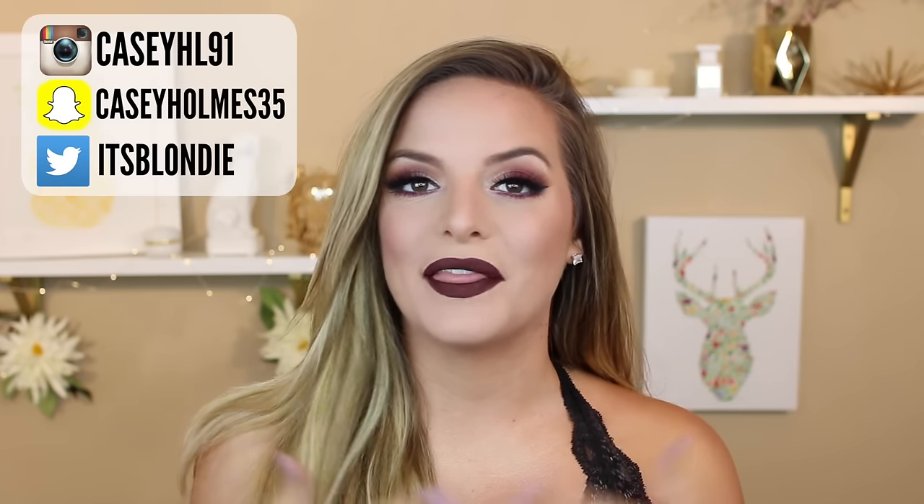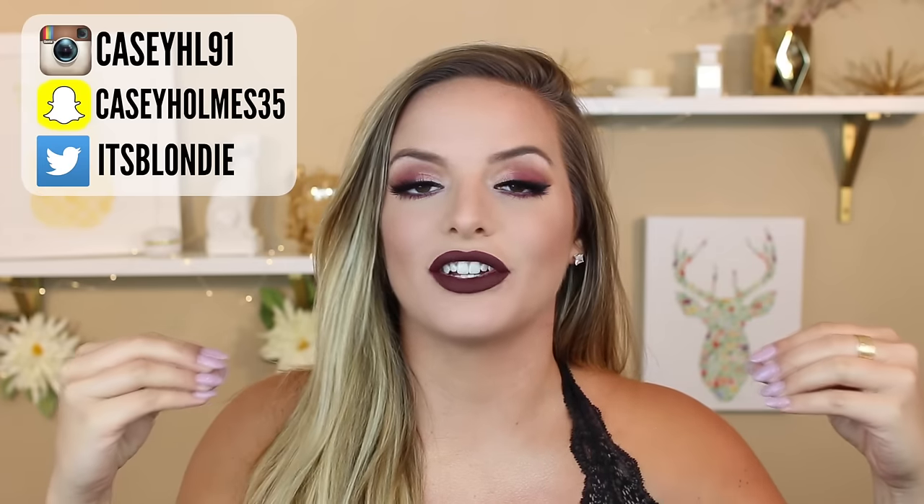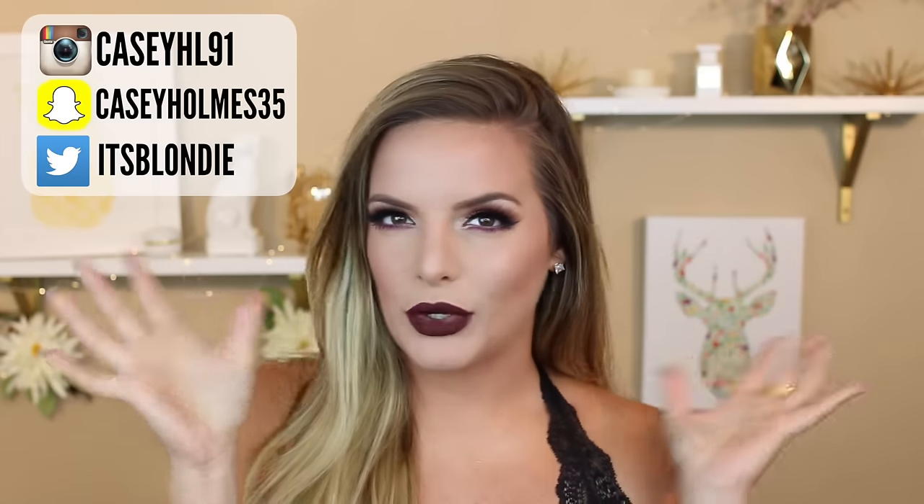Hey guys! So today's video is going to be on this makeup look right here. I'm so excited to share it with you because these are like my favorite looks to do - a really dark lip and smoky eyes.